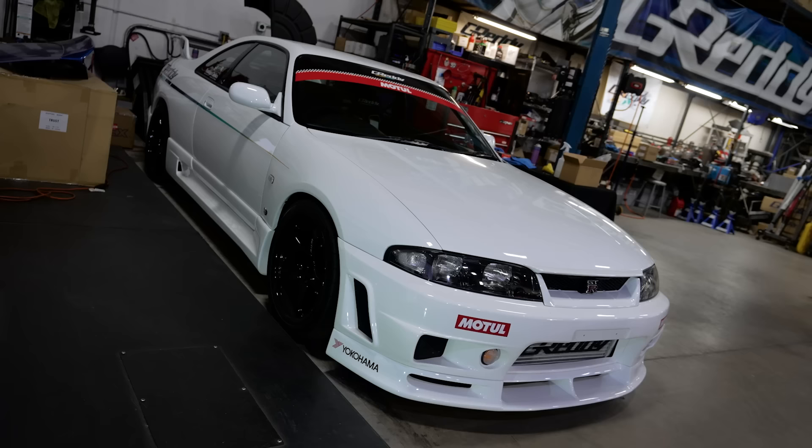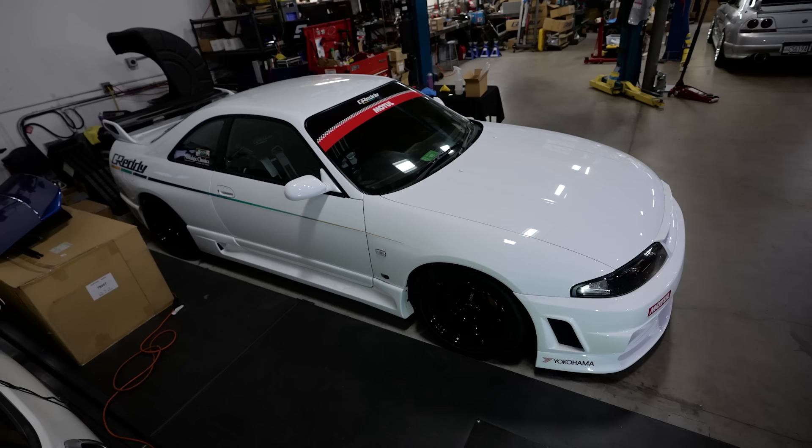Hey guys, Kenji Sumino here from Grady Performance. This car we acquired early this year. I came across a clean white R33, and this is right after we finished building Dye's R33. The price was something you couldn't refuse, so we got it shipped — and it didn't cost that much to ship it from the Netherlands.